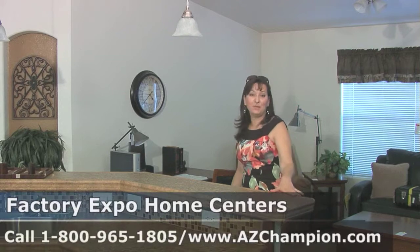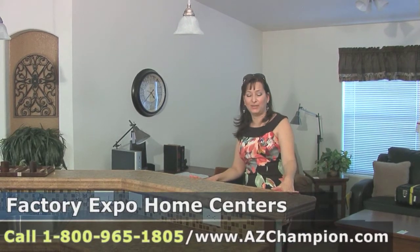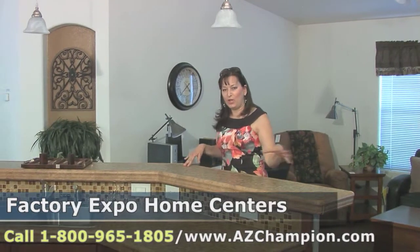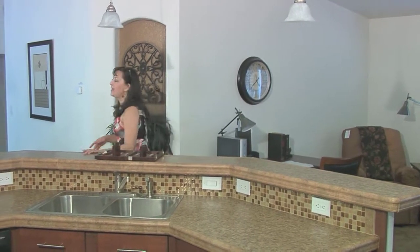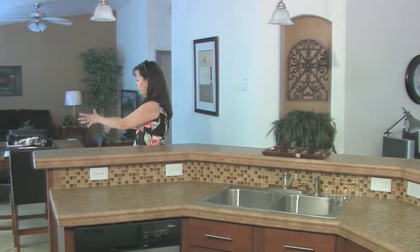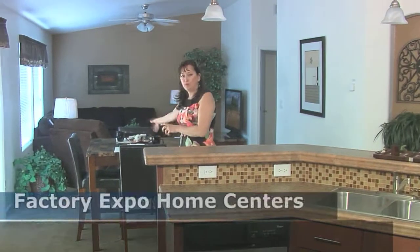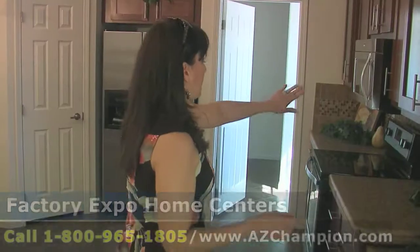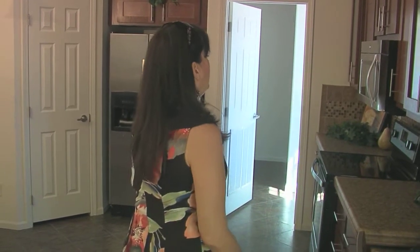Ladies, you are going to love this — and maybe some of the gentlemen that like to cook. Picture yourself entertaining your friends and family in this home. You have this long breakfast bar which you can use to place all your appetizers along here, and then maybe as you wrap it around on the main table you can put your main dishes, and then people can serve their plates and go out these sliding doors to a deck.